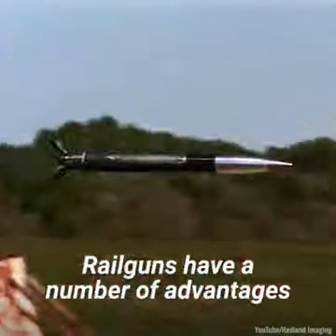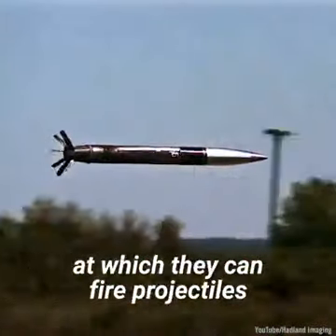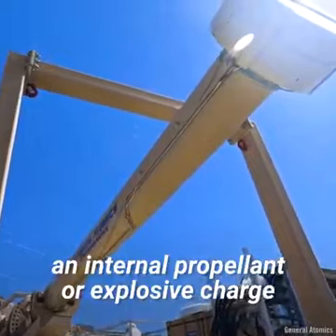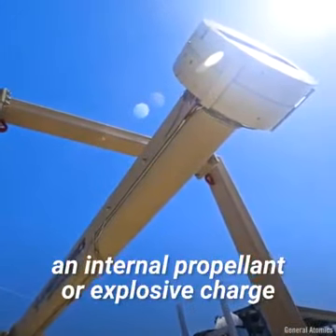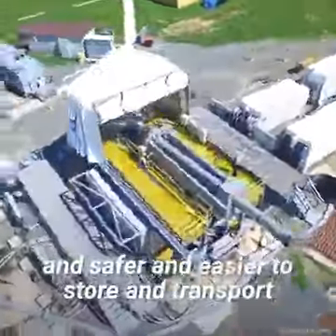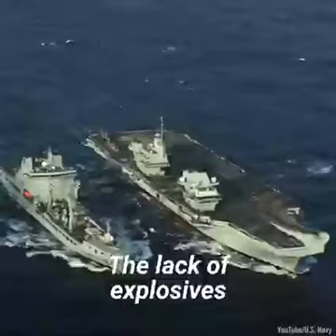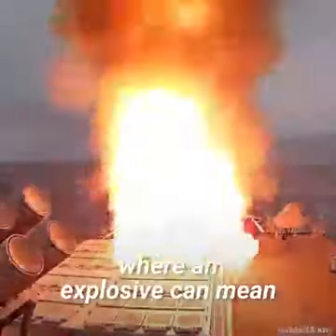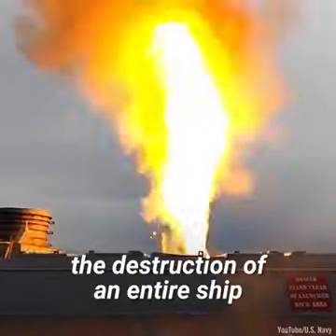Railguns have a number of advantages in addition to the speeds at which they can fire projectiles. As they don't need to carry an internal propellant or explosive charge, they are much cheaper to manufacture and safer and easier to store and transport. The lack of explosive is a particular advantage at sea, where an explosive can mean the destruction of an entire ship.